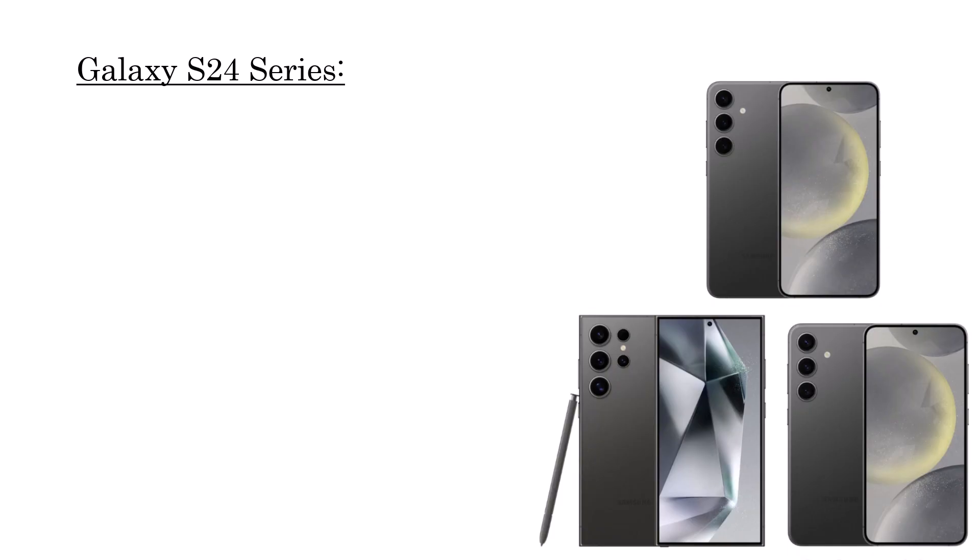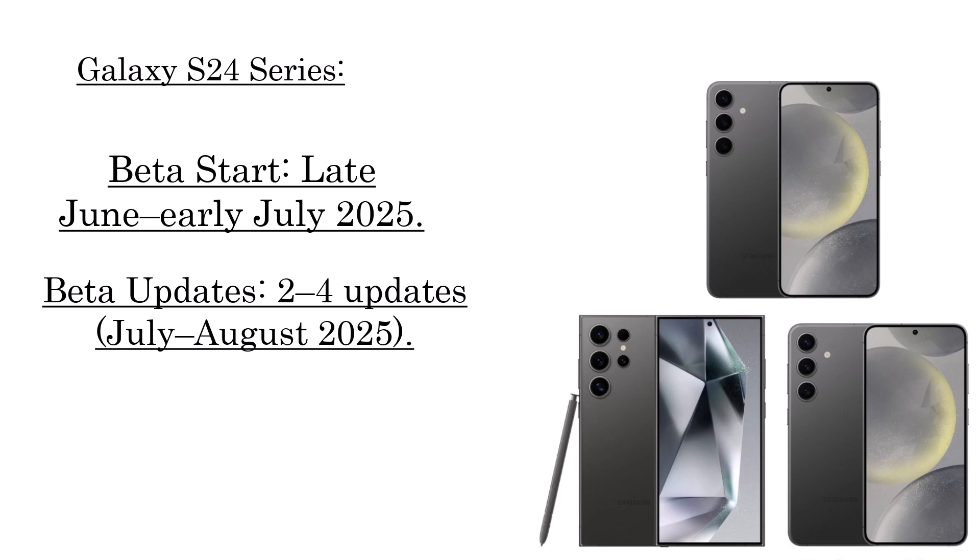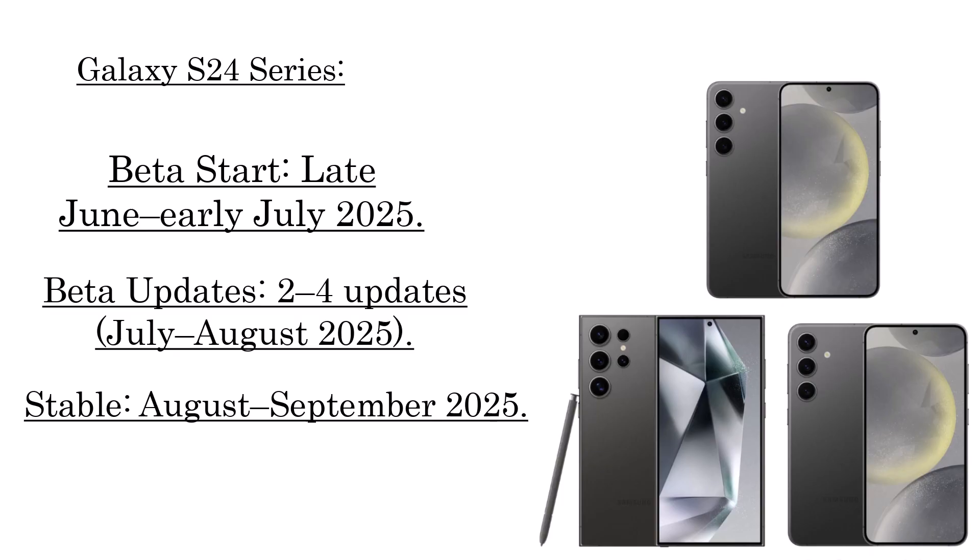Galaxy S24 series: beta start expected late June to early July 2025, with 2 to 4 beta updates rolling out through July–August 2025. The stable release is projected for August–September 2025.